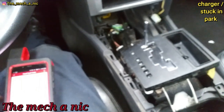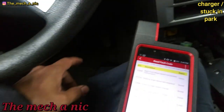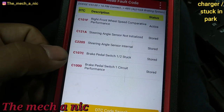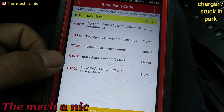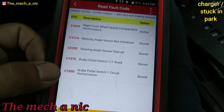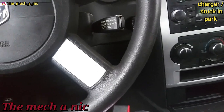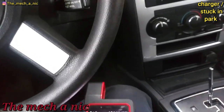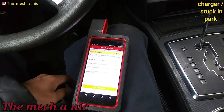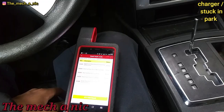Now I'm in the ABS module and I have: brake pedal switch one out of two stuck, and brake pedal switch one circuit performance. At this moment I cannot get it to act up — the brake switch seems to be working every single time. I'm not going to spend too much more time on this; I can't fix something that isn't broken right now. I've started to put things back together.